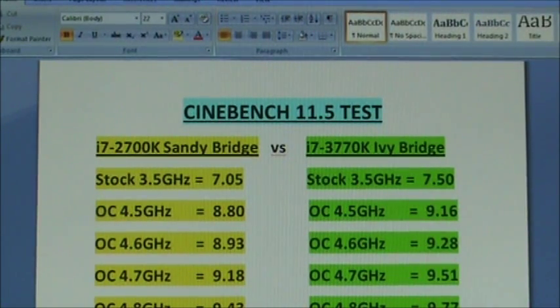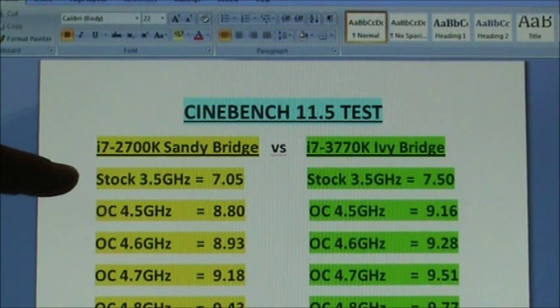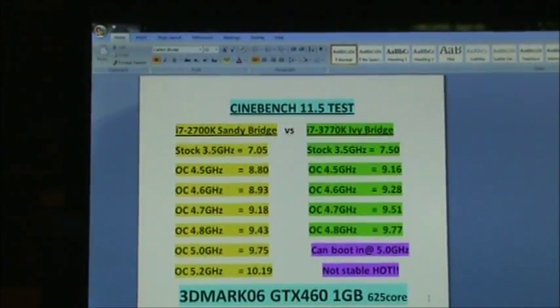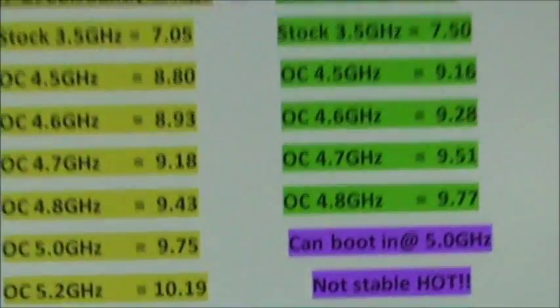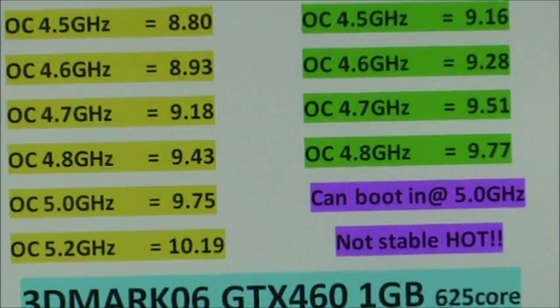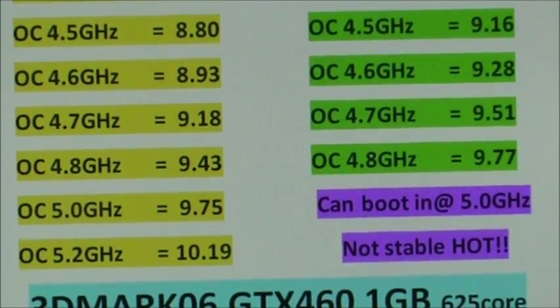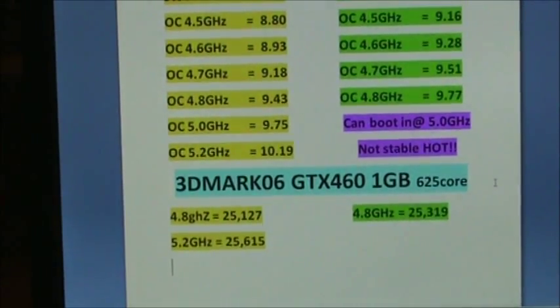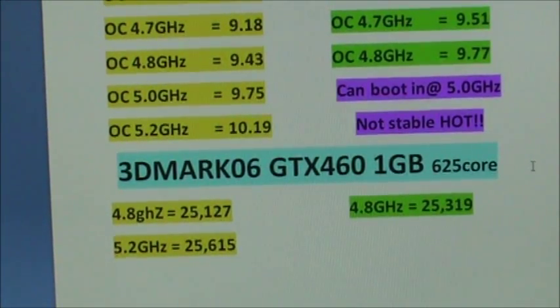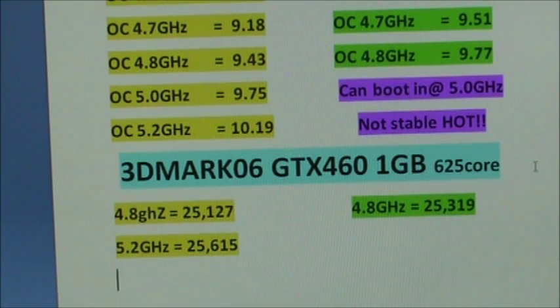Here are the test results for the two processors — the 2700K and the 3770K. At the top you'll see the stock settings at 3.5GHz, right on down to where I ended up going to 5.2 on the Sandy Bridge. You'll notice I highlighted in purple where I booted the Ivy at 5GHz but it wasn't stable — too hot to run any test. Roughly 4.8GHz is where I was able to get the Ivy Bridge stable. At the bottom I ran a 3DMark score, and at 4.8 the Ivy is a little stronger due to CPU efficiency, but if you clock Sandy Bridge up to 5.2 you get a slightly stronger score out of it.